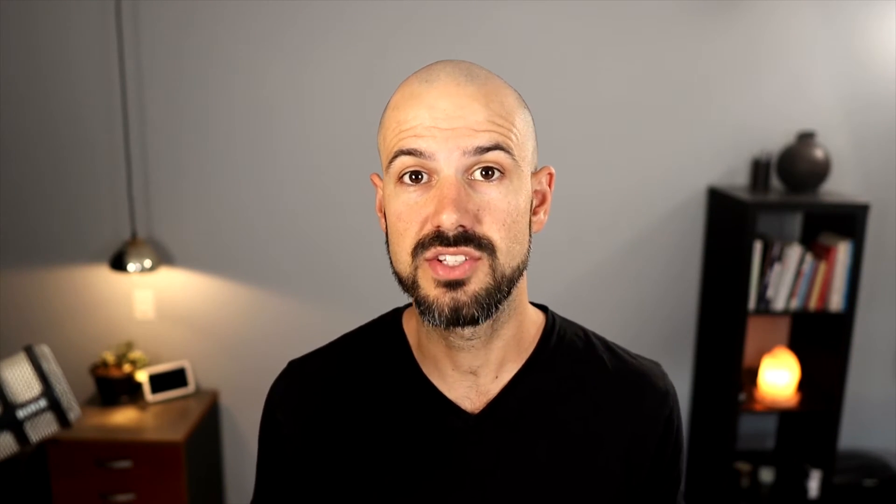Shared drives lives right inside your Google Drive. If you only see My Drive and don't see the option for shared drives in your Google folders, you may not have the administration settings set up correctly in your admin panel, or you might not be on the right Google Workspace plan. The first step is to check you're on the right plan, then go into your admin panel and check that shared drives are actually switched on in the Google Drive settings.